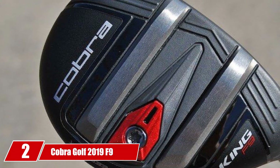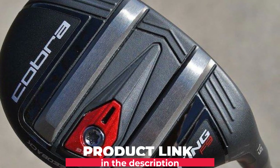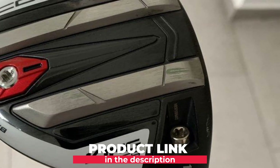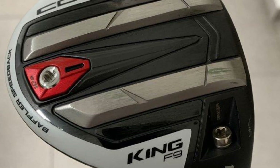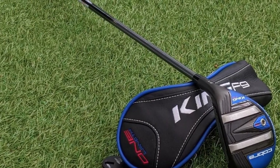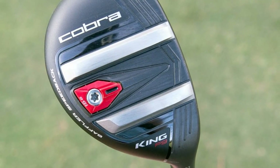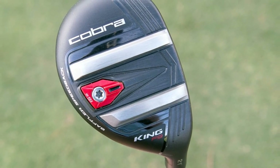Moving on to number 2: the Cobra Golf 2019 F9 Men's Speedback Hybrid Club. If you are looking for forgiveness and accuracy, this is one product that should be on your radar. It can be quite expensive, but it is sure to be worth every dollar. One thing that makes it deserving of our list is the Speedback with Baffler technology, which provides up to 30 grams of additional weight, resulting in a lower center of gravity that produces a higher launch while reducing spin.